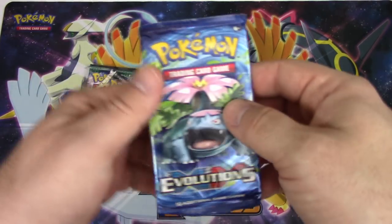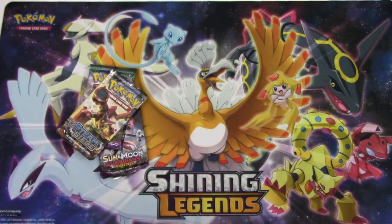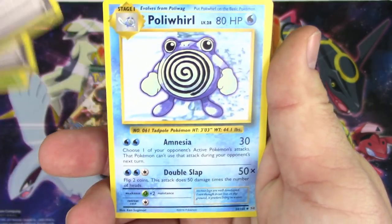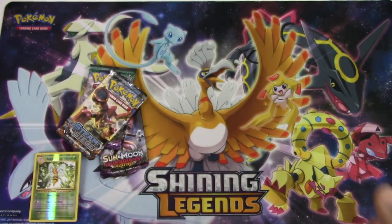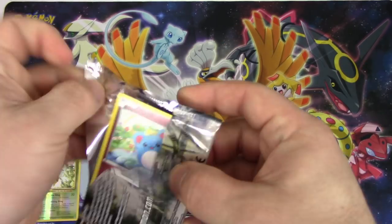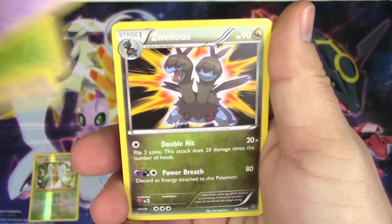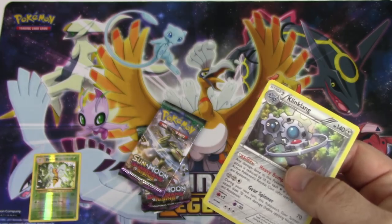Guardians Rising going last - we got Evolutions once again. It's been a good strategy so far. Three and two: Voltorb, Charmander, Diglett, Gastly, Caterpie, Blastoise Spirit Link, Misty's Determination, Poliwirl reverse holo rare, Beedrill, and an Arcanine. My tin already ties your tin!